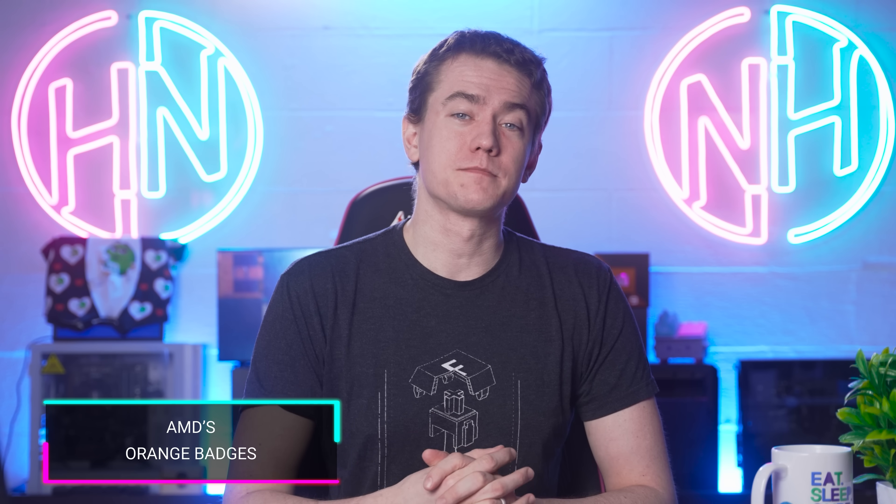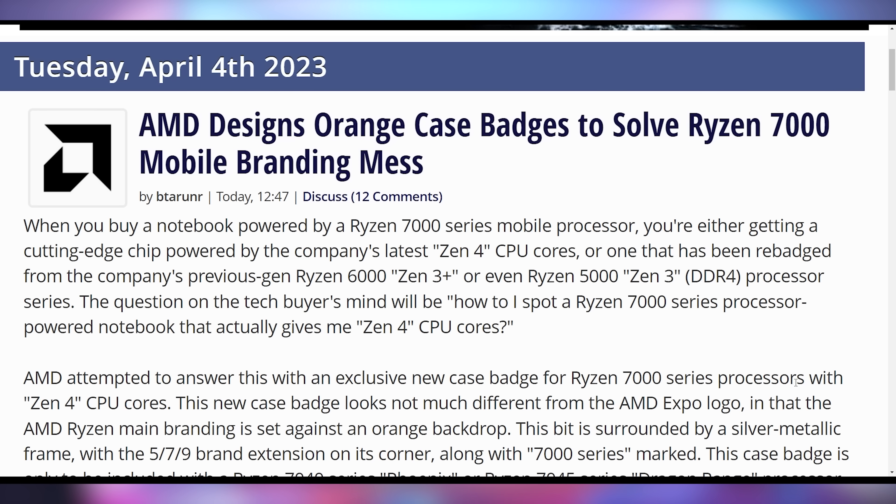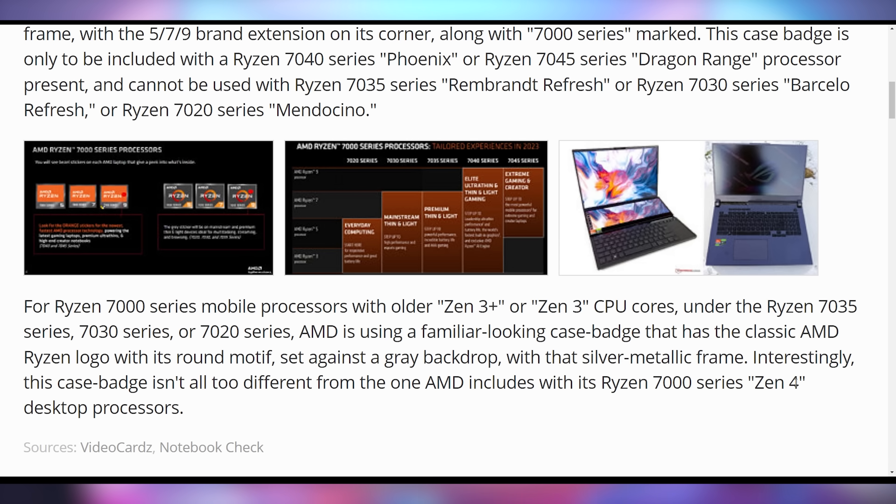Let's start today talking about some confusing things that AMD rolled out with the Ryzen 7000 series mobile processors. The laptop ones didn't make a whole lot of sense because you could get Zen 2, Zen 3, or Zen 4 and it would all be called Ryzen 7000. So in order to fix this, so you know you're getting the fastest of the fastest, they're changing the badges — not the names, just the badges.